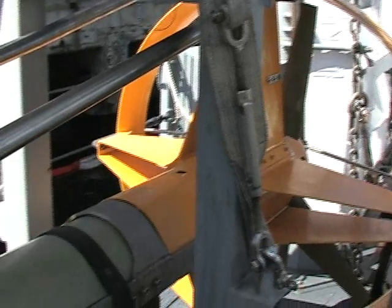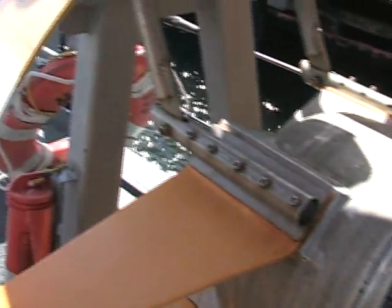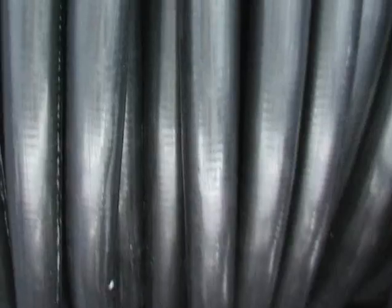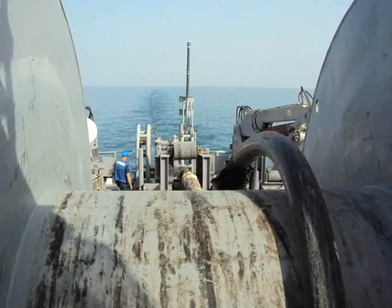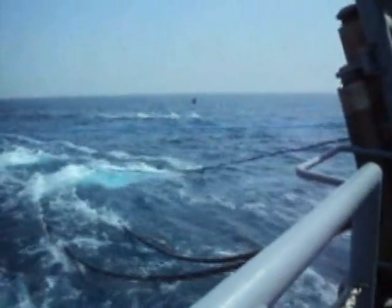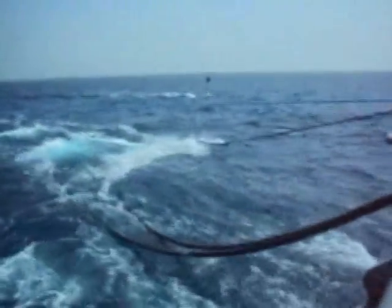With acoustic minesweeping, a self-propelled acoustic device towed behind the ship makes noise that activates the magnetic field. When the field is activated and the MCM is a safe distance away, the mine detonates. Magnetic influence sweeping uses a thick black cable dragged off the fantail. A gas turbine aboard generates 5,000 amps of current that creates a magnetic field behind the ship to activate magnetic mines.